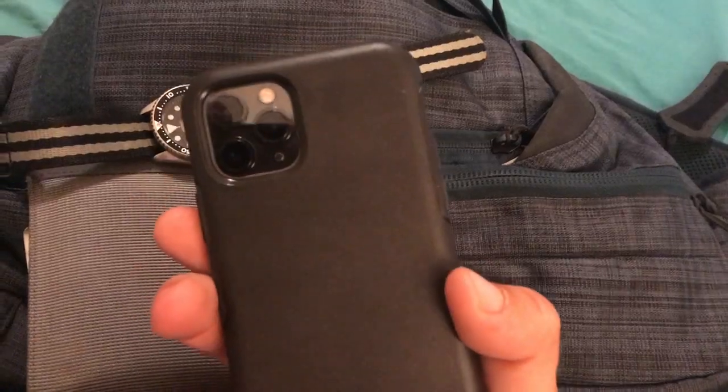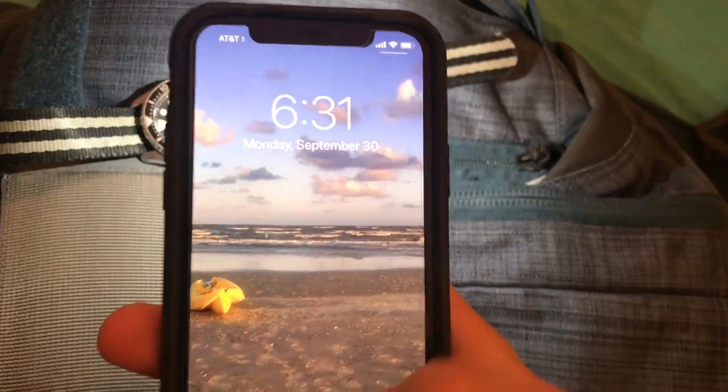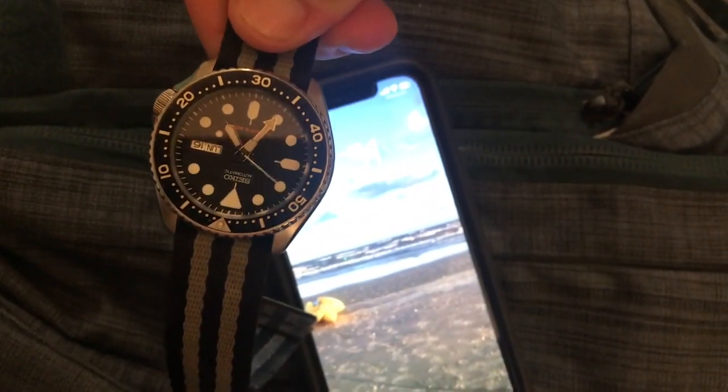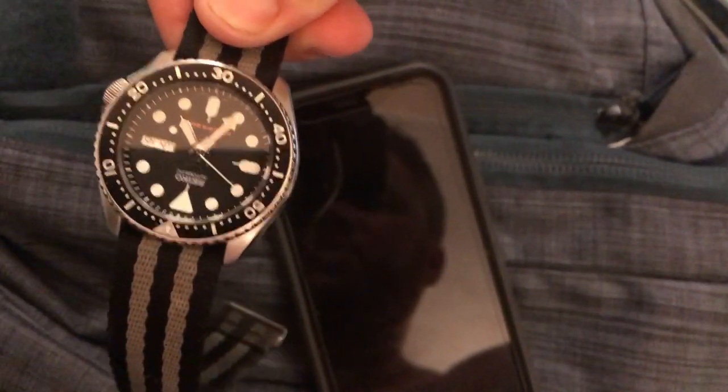I got a new phone — the iPhone 11 Pro with the auto box — and I thought instead of filming with it for this video I'll just show it in the video so people can see it. I accidentally turned on the flashlight but figured it out. I also have my 5.11 wallet, which looks rugged but not too tactical, and my Seiko SKX 007, which will be my watch for this trip.